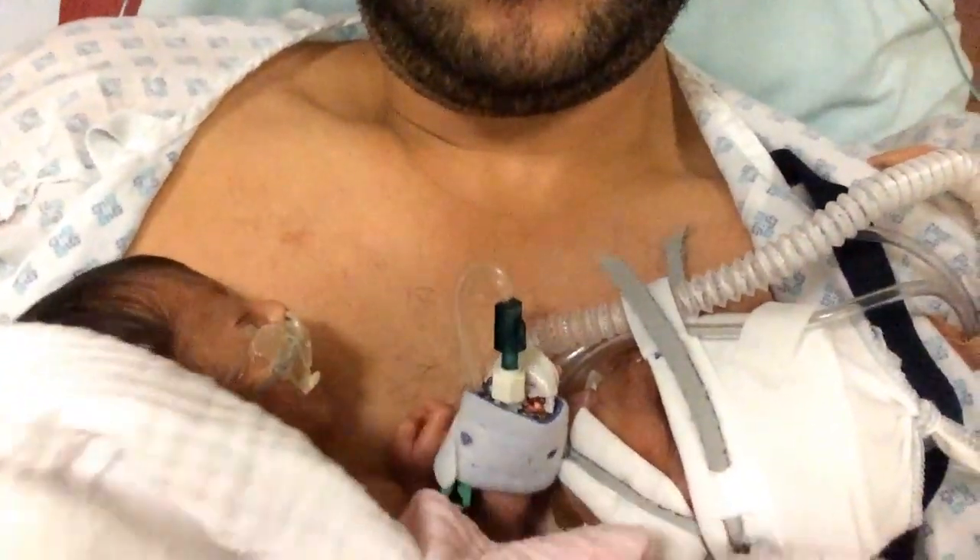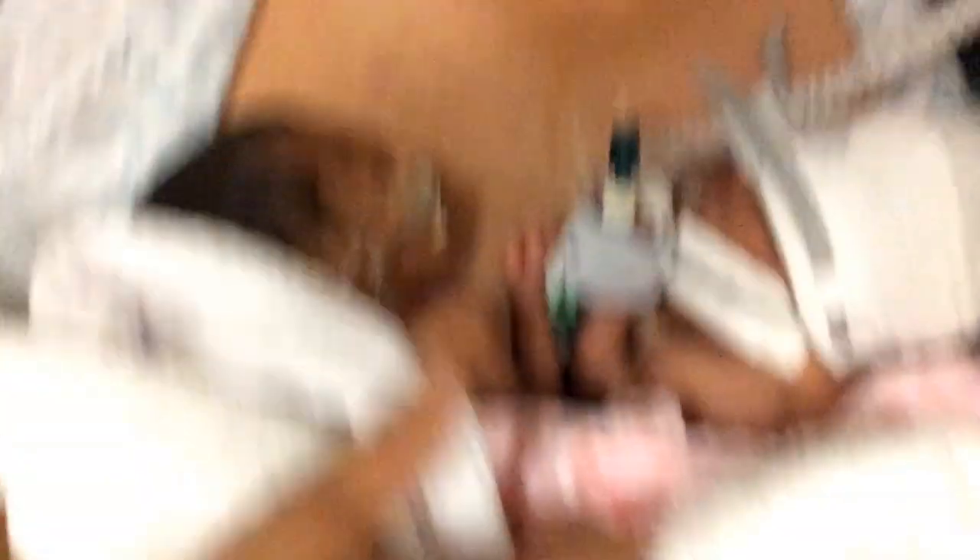Psychologically for you as a parent, it's nicer because you can see their face, you can touch them. It makes getting them out to hold them for kangaroo care a lot easier.